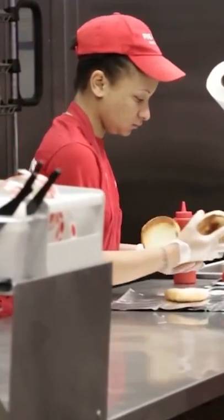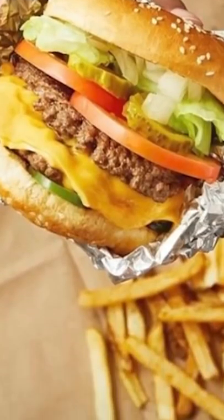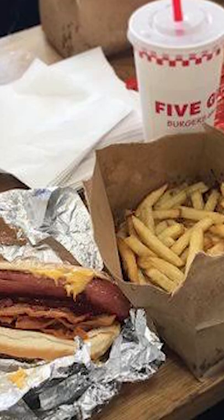What's so special about Five Guys? The unique aspects of the Five Guys menu is a point of contention between their fans and detractors. Five Guys uses only fresh ground beef for their hamburgers and cheeseburgers, as well as kosher Hebrew National all-beef frankfurters for their hot dogs.